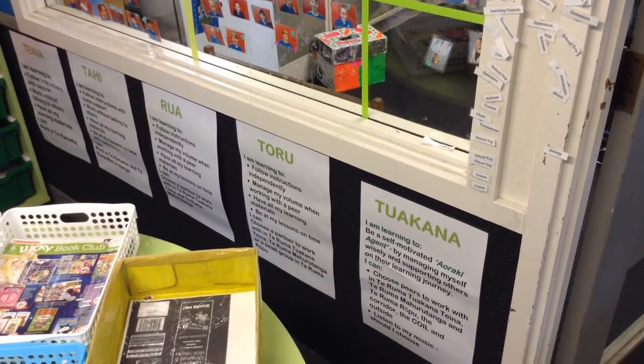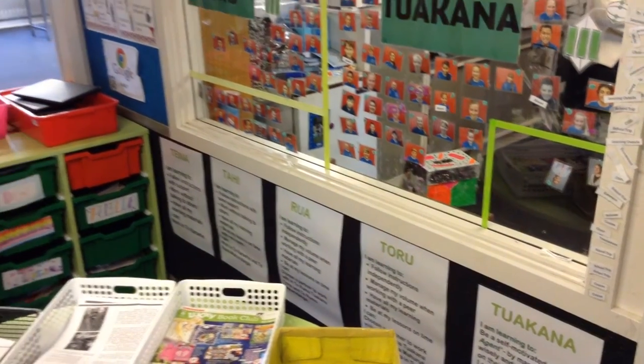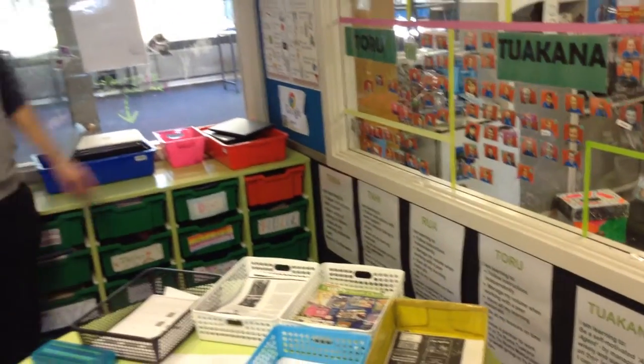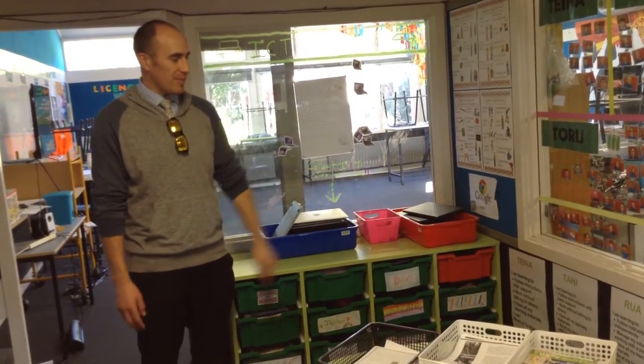The best thing about this wall is you can hold the children accountable. I'll get a child here, someone who might be reflecting, and I'll look at these levels and say, 'Why have I moved you down to this level? What are you not doing? What can you do to move back up?' And the kid will just come up with it themselves from the criteria on the bottom.